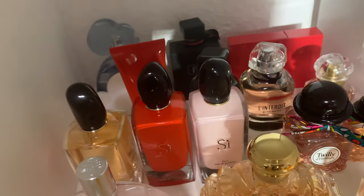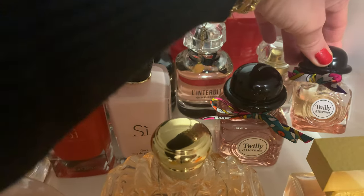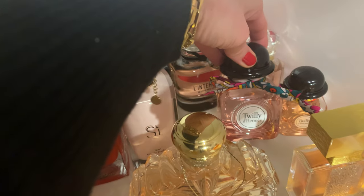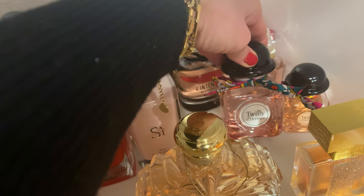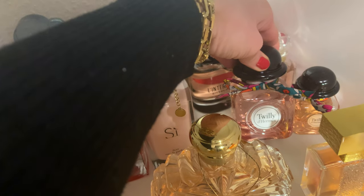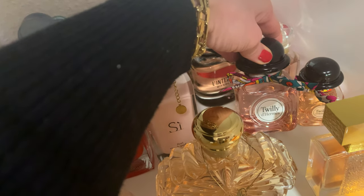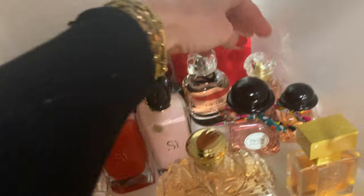Here we come to my Twilly d'Hermès — same scent, one small bottle and one big one; I'm finishing the small one first. For me this is totally underrated: a classic, elegant, feminine signature scent. It's a ginger perfume at its best. The longevity is all day on my skin, great performance. One of my favorites.